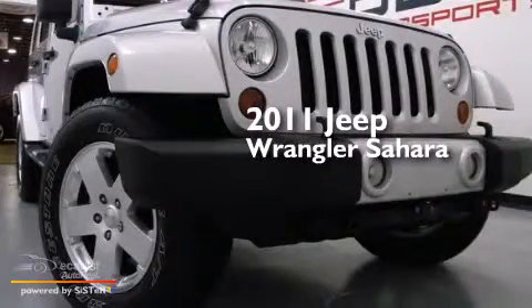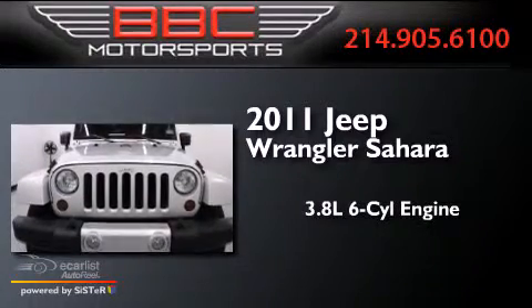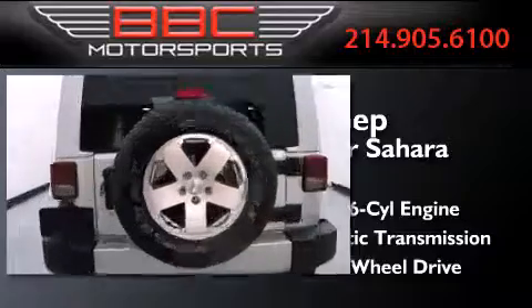This is a 2011 Jeep Wrangler Sahara. It has a 3.8-liter six-cylinder engine, an automatic transmission, and the added capability of four-wheel drive.